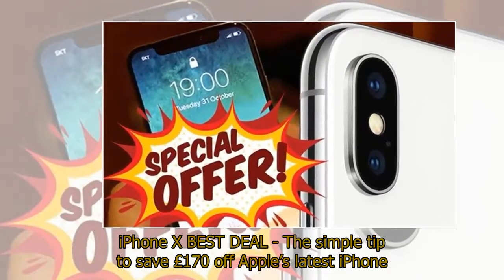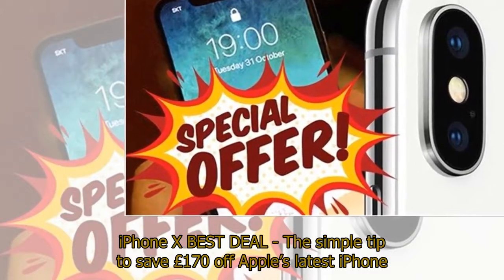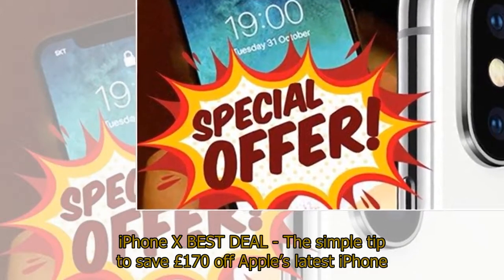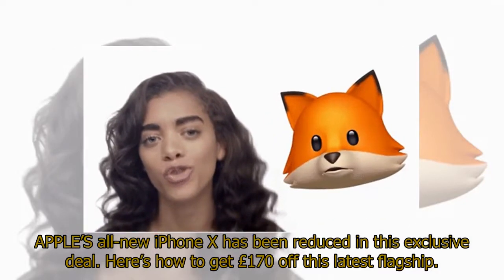iPhone X best deal — the simple tip to save £170 off Apple's latest iPhone. Apple's all-new iPhone X has been reduced in this exclusive deal. Here's how to get £170 off this latest flagship.